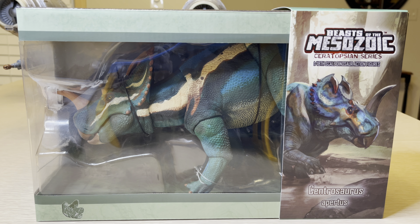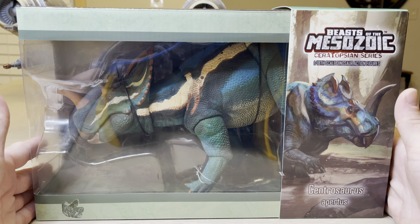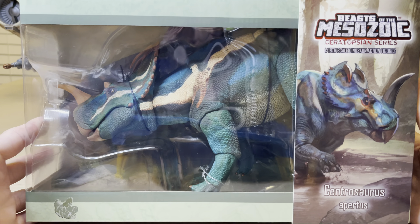Stormy Cloud 21 here again. Today we're going to take a look at this beast of the Mesozoic Ceratopsian series, Cintrosaurus Apertus. This is a 1/18th scale dinosaur action figure, and there are many more in this collection — there's a wave one, a wave two, and a wave three.